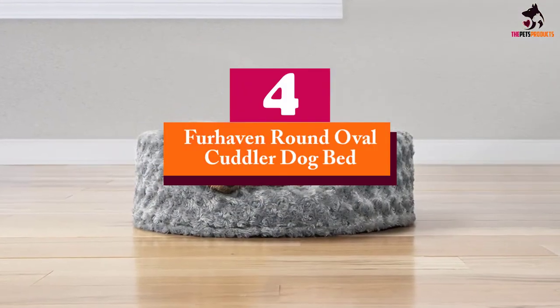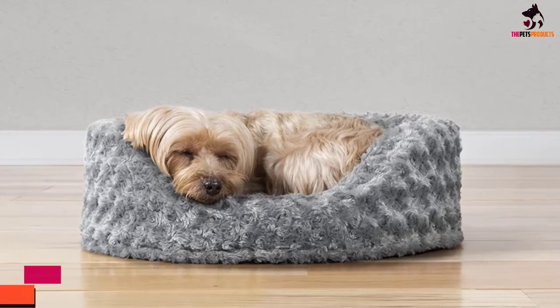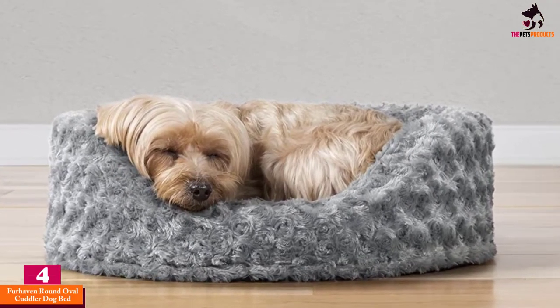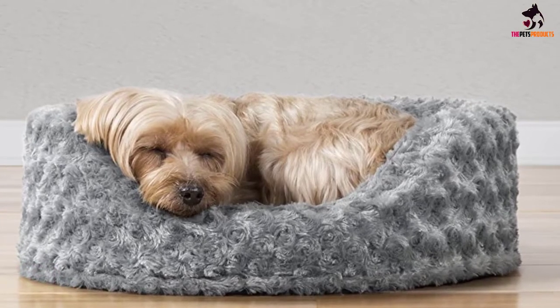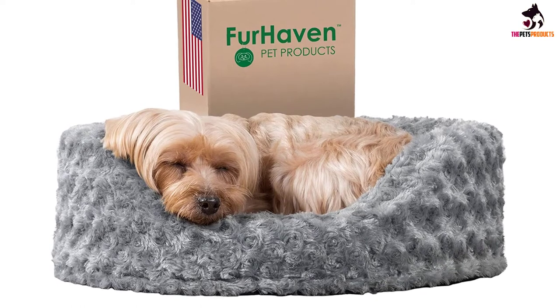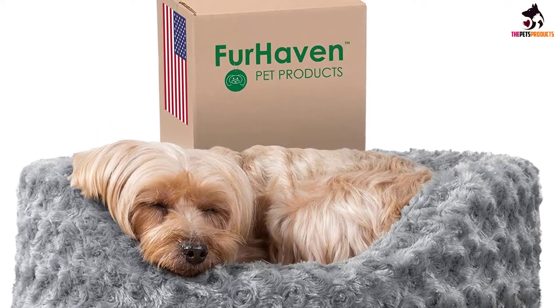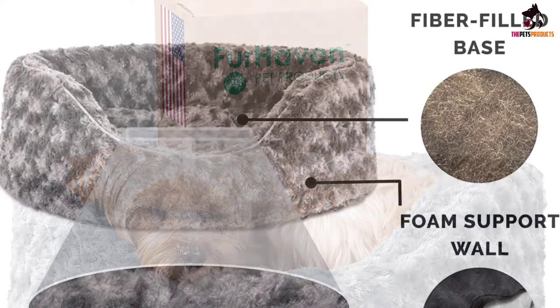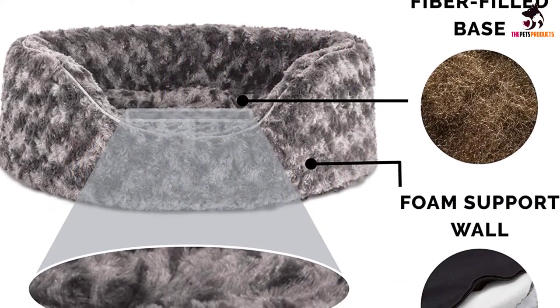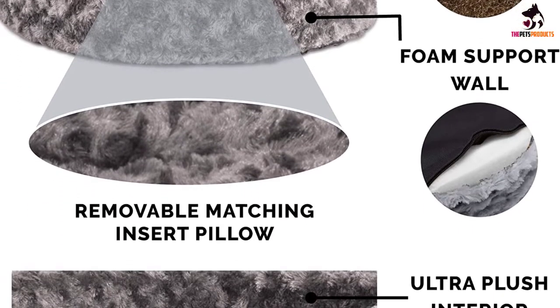Moving on at number 4, we have the Furhaven Round Oval Cuddler Dog Bed. With an extensive list of colors to choose from, this is one of the more versatile beds to fit into any home. It is the ideal size for helping small dogs feel safe with its enclosed height, fleece-lined sides and oval shape, imitating the feel of being surrounded by their littermates. The fleece pillow is also removable and reversible, so it can be flipped to the flannel side for breeds that are sensitive to overheating.